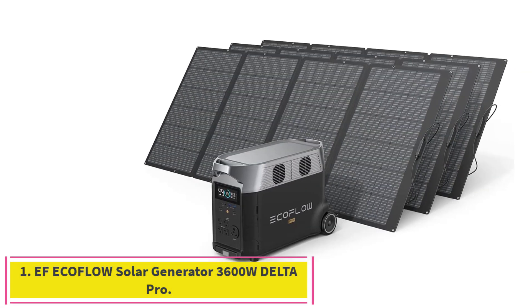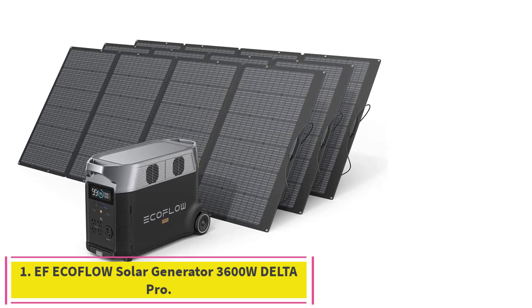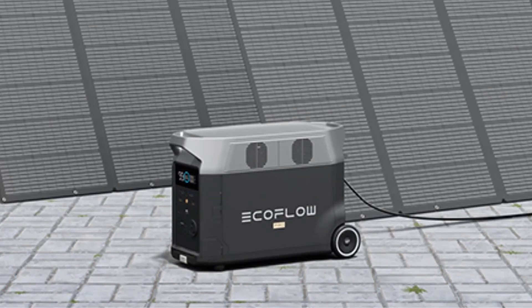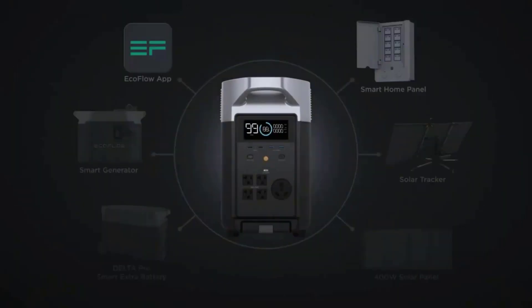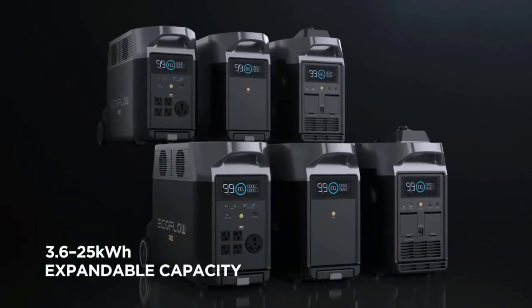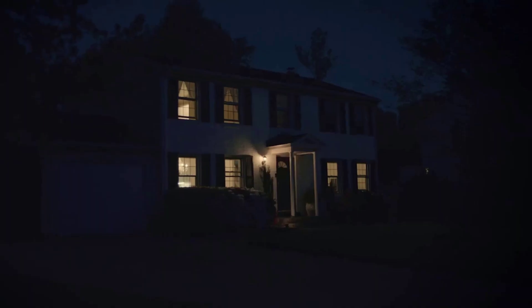Starting at number 1: EF EcoFlow Solar Generator 3600W Delta Pro. Ultra-powerful capacity — Delta Pro has a large 3600WH battery capacity with 3600W AC output and total 15 outlets, which makes it a strong home backup power station. A single Delta Pro can be expanded up to 4500W with X-Boost technology.